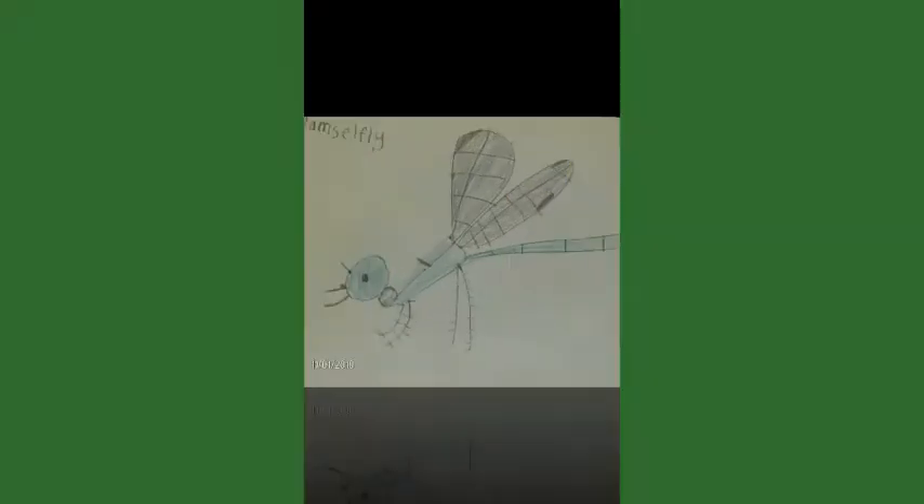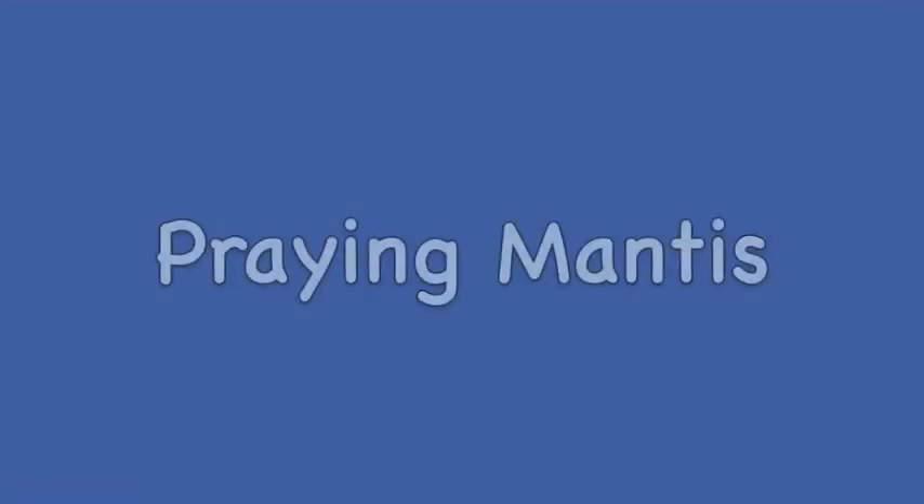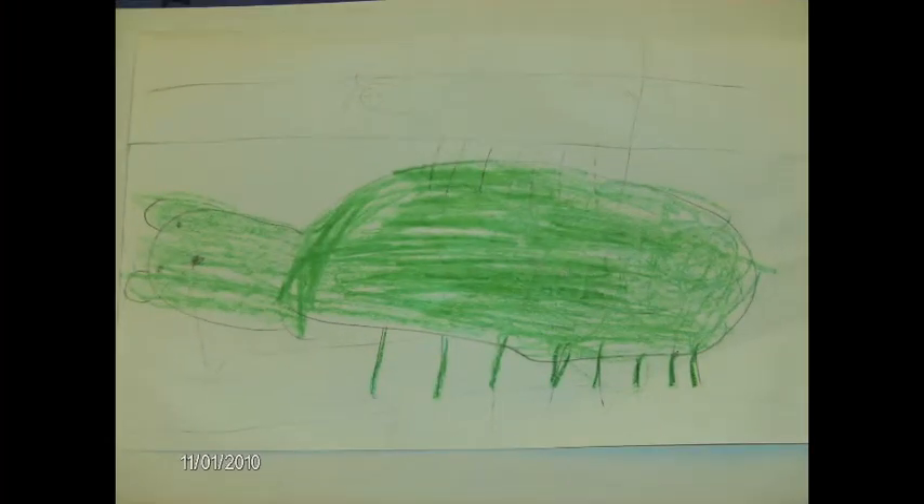A butterfly has big eyes that help it spot food. A praying mantis leaves few holes in its side. A cricket is green and it can chirp with its legs.